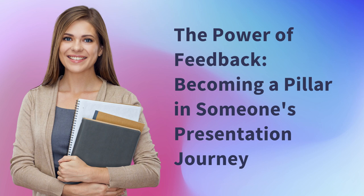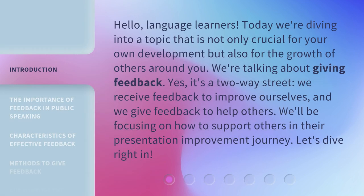The Power of Feedback: Becoming a Pillar in Someone's Presentation Journey. Hello, Language Learners. Today we're diving into a topic that is not only crucial for your own development but also for the growth of others around you. We're talking about giving feedback. Yes, it's a two-way street. We receive feedback to improve ourselves and we give feedback to help others. We'll be focusing on how to support others in their presentation improvement journey. Let's dive right in.